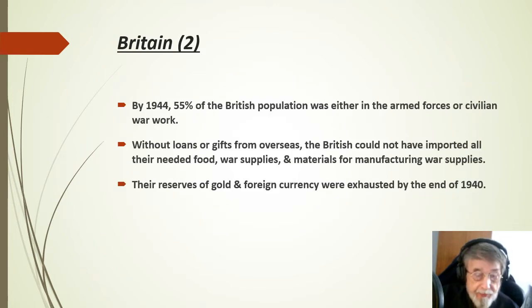By 1944, 55% of the British population was either in the armed forces or civilian war work. Without loans or gifts from overseas, the British could not have imported all the food, war supplies and materials for manufacturing. Their reserves of gold and foreign currency were exhausted by the end of 1940.